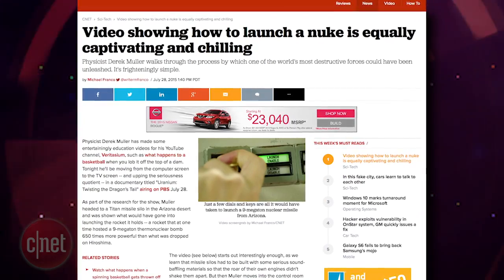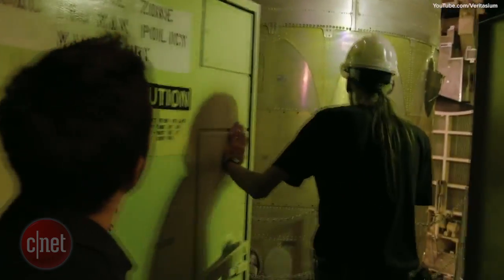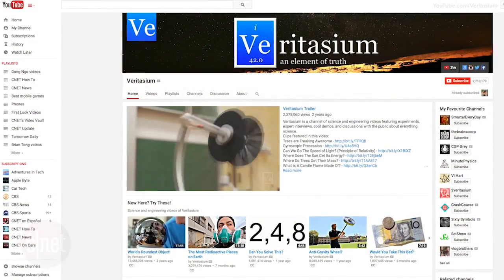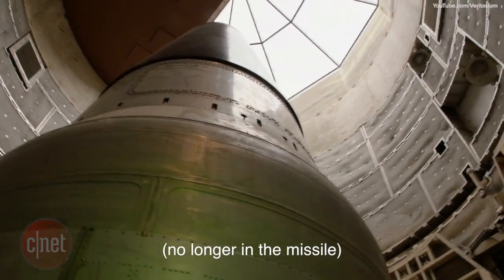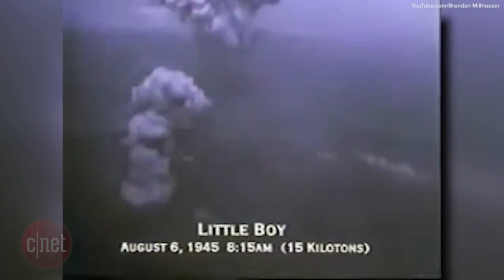Ever wonder how they launch a nuclear weapon? Well, physicist Derek Mueller was able to get a walkthrough of the process for his educational YouTube channel, Veritasium. Mueller was invited to tour the Titan missile silo in Arizona, which at one time housed a 9-megaton thermonuclear warhead — 650 times more powerful than the atomic bomb dropped on Hiroshima. The video is frightening.